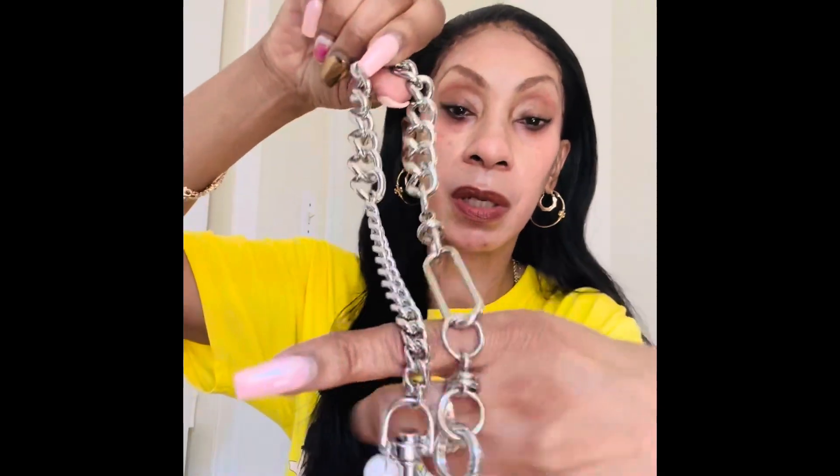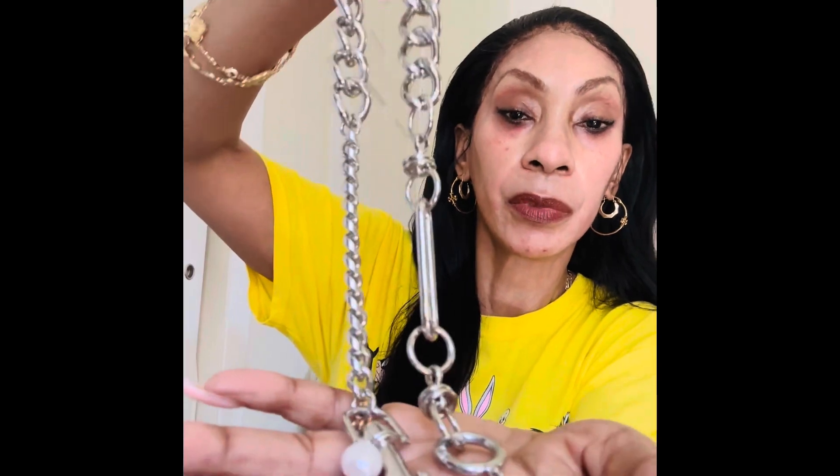I also want to share something I picked up at TJ Maxx. Let me take it apart so y'all can see — this is a necklace I picked up at TJ Maxx. It's actually a Zara necklace, and it's like two-in-one. You can wear it like this and layer it down. Look at the details on this — you can wear it like that.